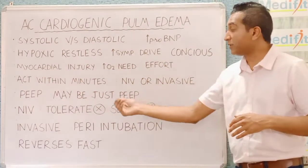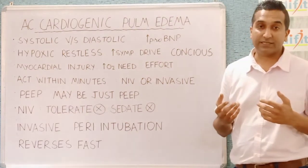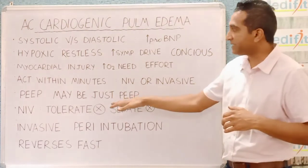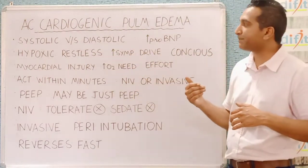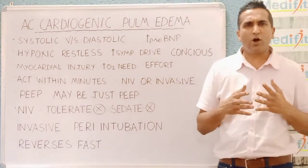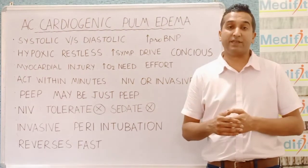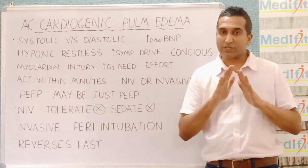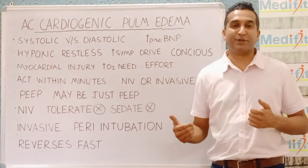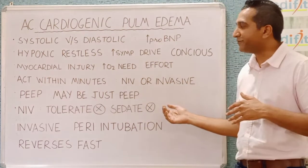The problem with NIV in these patients is that they may not tolerate it. They are really hypoxic and restless, and if you put a mask against their face with positive pressure blowing, they may feel claustrophobic and want more air delivered. This makes them more restless, the sympathetic drive worsens, oxygen needs increase, and the myocardial injury worsens. There were concerns and papers on worse outcomes in acute myocardial ischemia with NIV use, and probably that was because of wrong patient selection. Otherwise, there is not much to choose between invasive and non-invasive ventilation. Importantly, do not use sedatives to facilitate NIV in such patients.